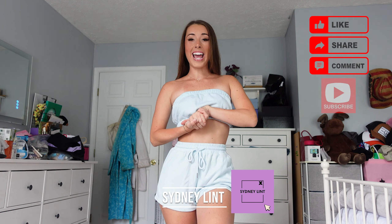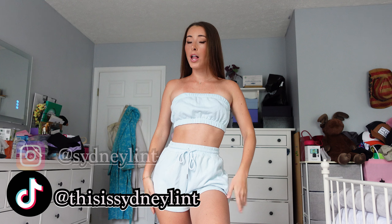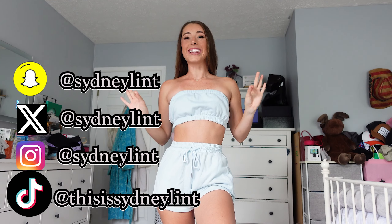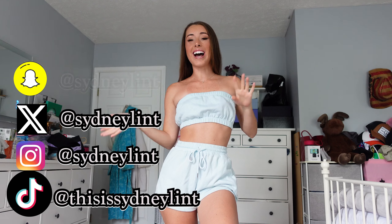Hi you guys, my name is Sydney Lint and welcome to my channel, or welcome back. On this channel I do a lot of clothing hauls, bikini hauls, and I also do some vlogs and day-in-my-lives, but mostly clothing hauls.